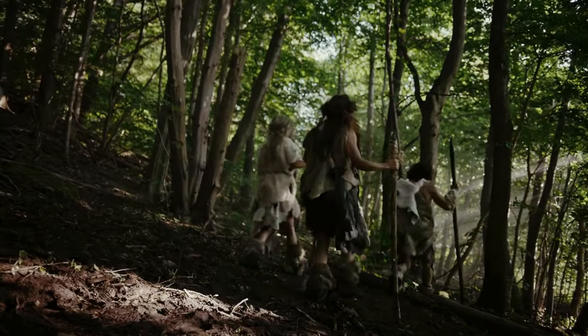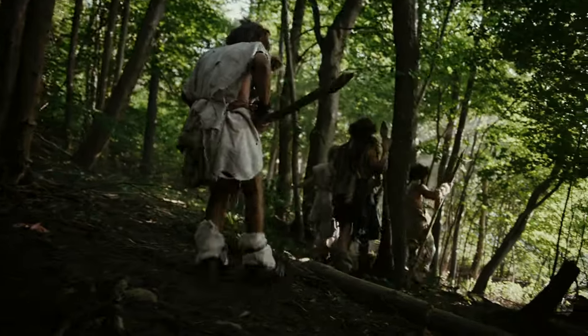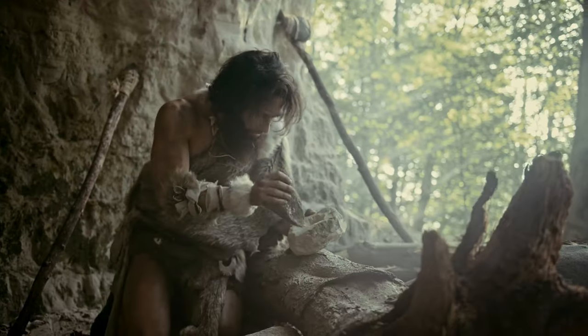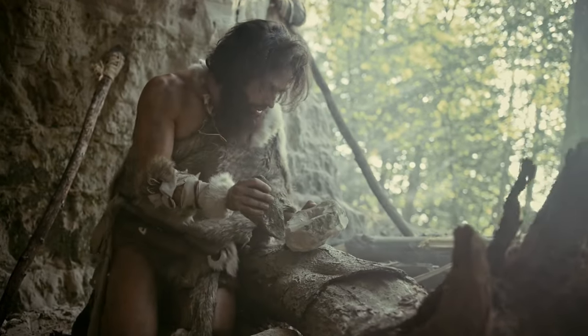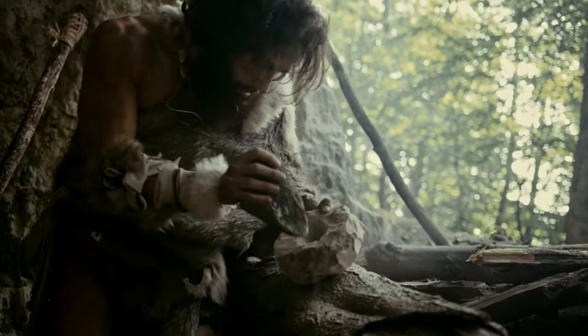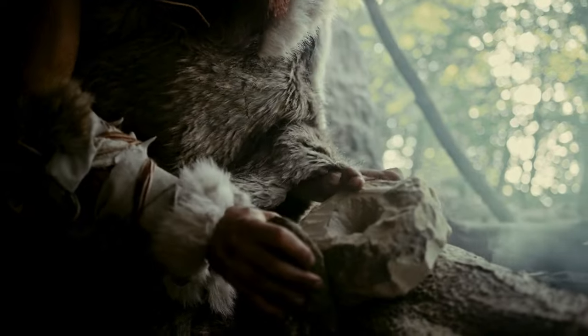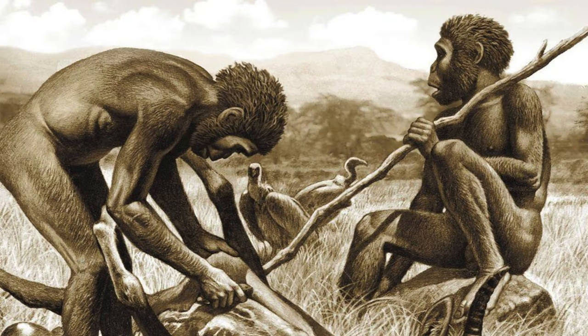The increased importance of animal resources around 2.5 million years ago coincided with the adoption of stone tools, playing a vital role in ecological adjustment and offsetting the energetic costs of stone transport. Around 2 to 1.8 million years ago, a new behavior emerged called delayed consumption of food, where hominins transported carcass portions over distances before consuming them.